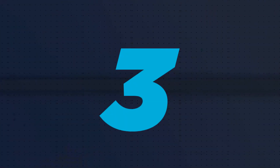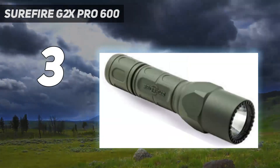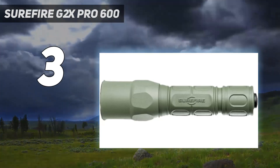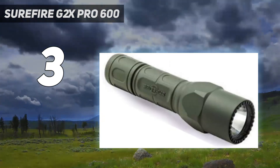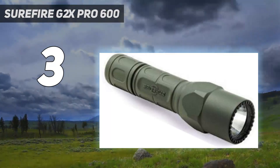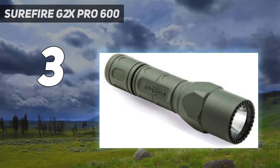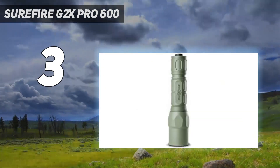At number 3: the Surefire G2X Pro 600. For hunting, I don't need a super bright flashlight — instead, I want something that will provide light for a long time. The G2X Pro's 1.5-hour run time on high and 52-hour run time on low means that if I'm on a long blood trail, I don't have to worry about the light dying on me. I also really like keeping a G2X Pro in my truck or by the back door because of its reliability and sub-$100 price tag. The 600 lumens are on the dim side compared to the 1,000-plus lumen powerhouses in the best flashlights lineup, but it's plenty bright for navigating through the woods.